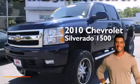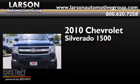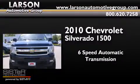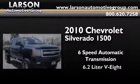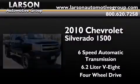This is a 2010 Chevrolet Silverado 1500. This truck has a six-speed automatic transmission, a 6.2-liter V8, and the added safety and control of four-wheel drive.